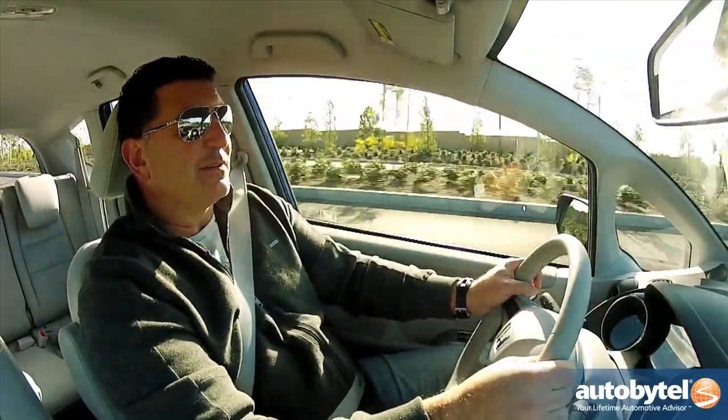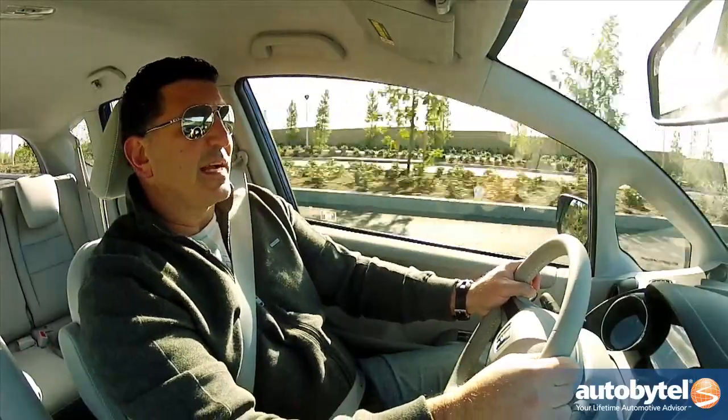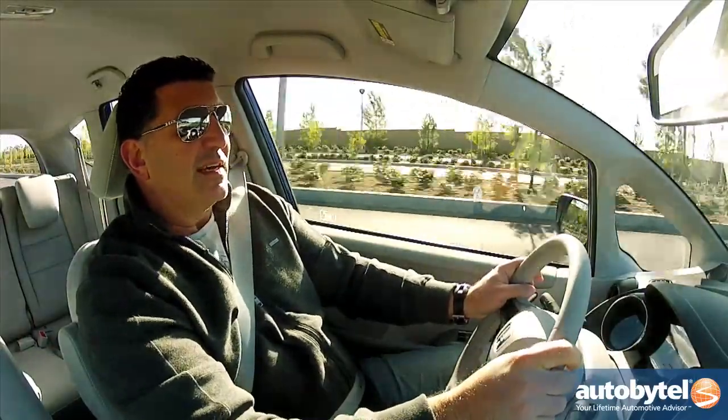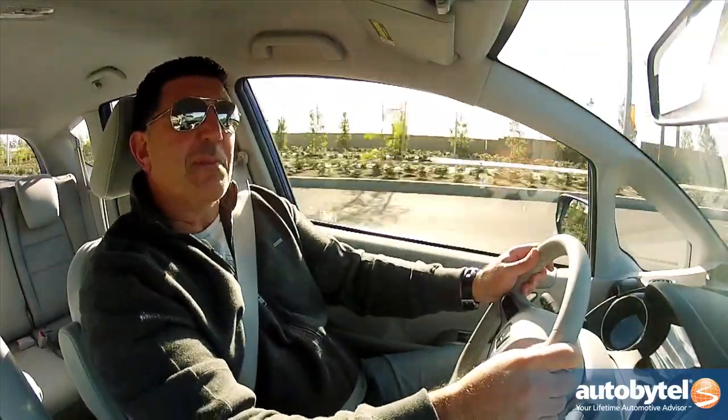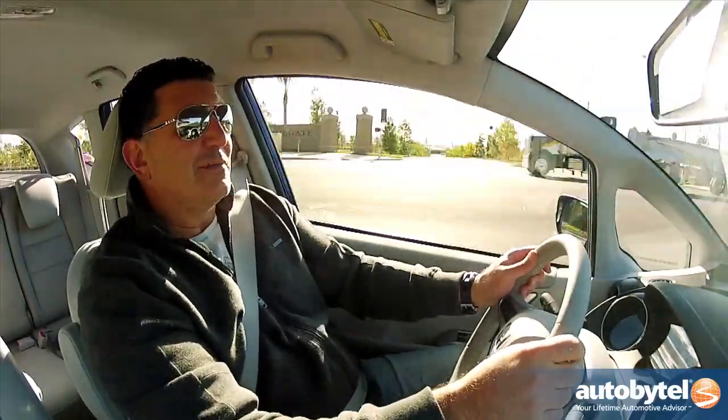The Fit EV accelerates quite nicely. We've got zero to 60 times right around 10.2 seconds — very consistent. And just like all EVs, it's very quiet and very smooth. You don't have any gears, so it's basically a very high-powered golf cart, but much better than a golf cart.